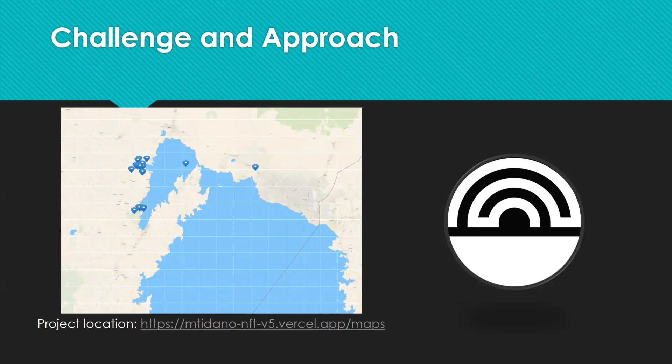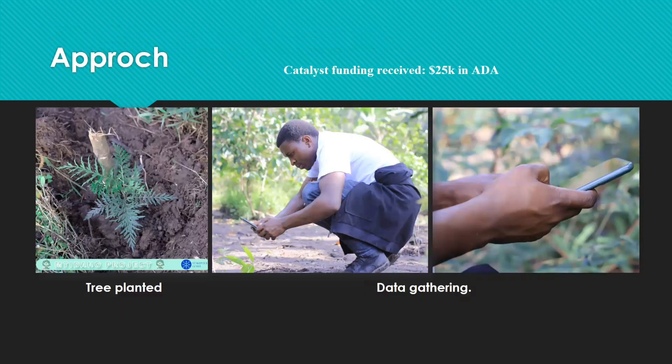We participated in Fund9 with a vision: NFTs for erosion control. Our approach was to combine the power of blockchain technology with environmental conservation. We proposed planting trees, creating unique NFTs for each one, and allowing people to own a piece of the solution.